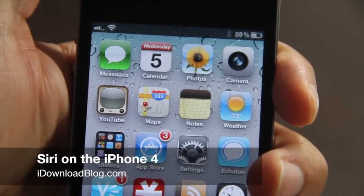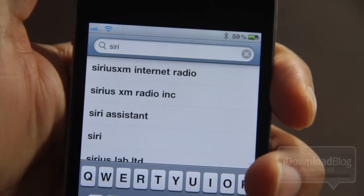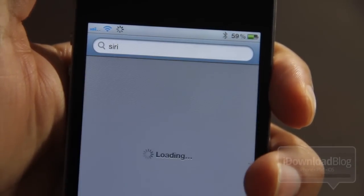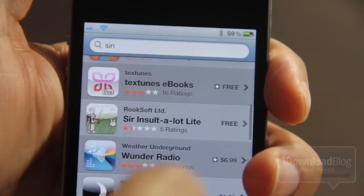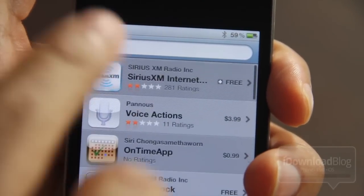What's up guys, this is Jeff with iDownloadBlog. I want to talk about Siri on the iPhone 4. If you search for it on the App Store right now, you're probably not going to find anything — in fact you won't find anything, because it's been removed.